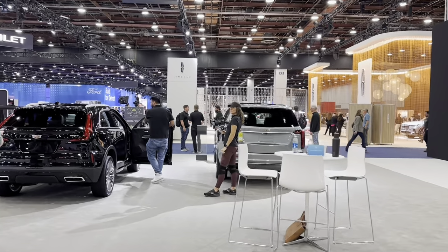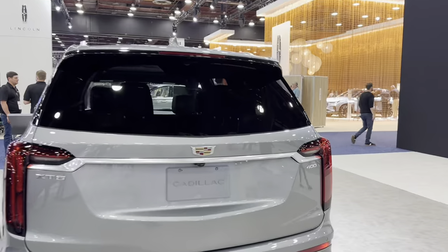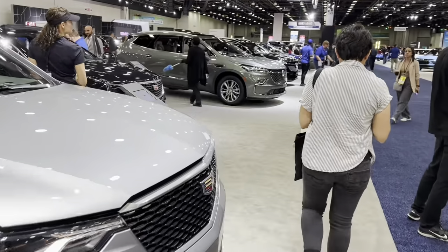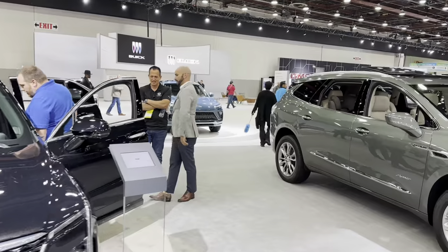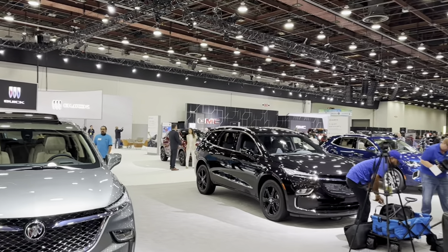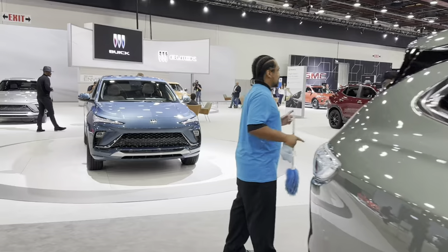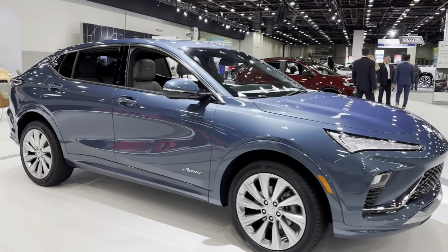These are old models too. Okay, next one: Buick. Buick showed today one new model, and this one is like a mid-size sporty SUV.